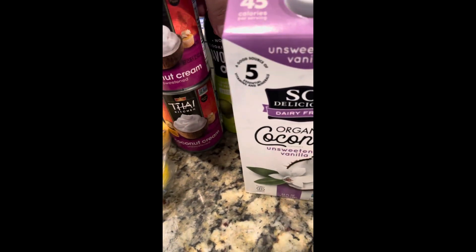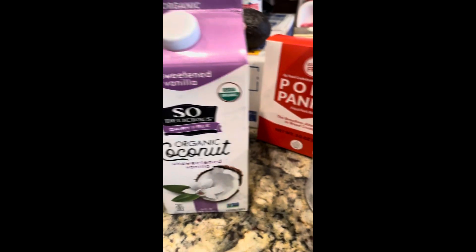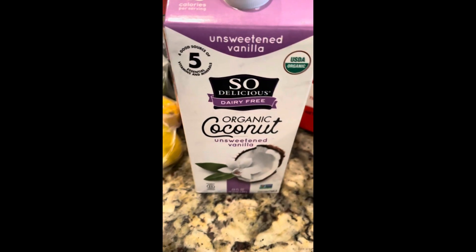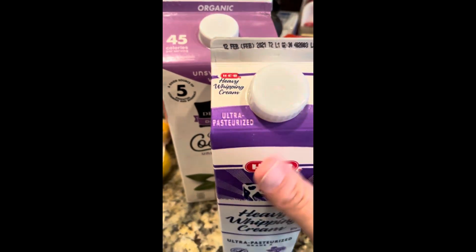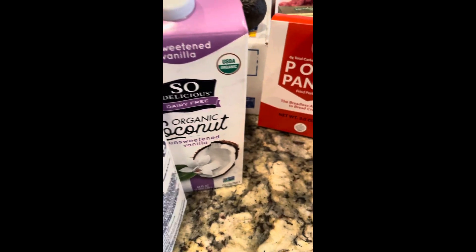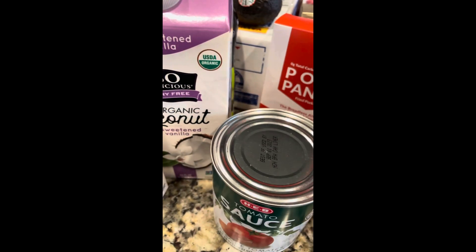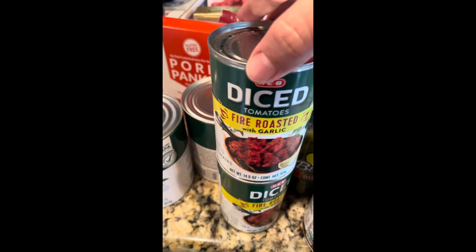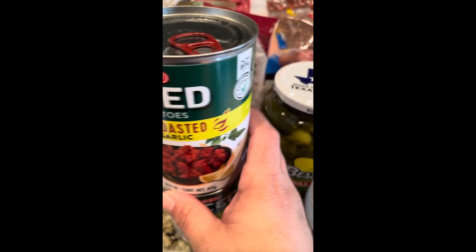Avocado spray — coconut milk is what I use in my coffee these days. My husband still uses heavy whipping cream but I find that the coconut milk works just as well for me. I buy these big cans of tomato sauce and fire roasted HEB tomatoes for my chili.